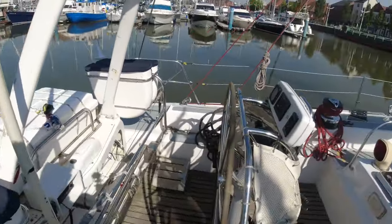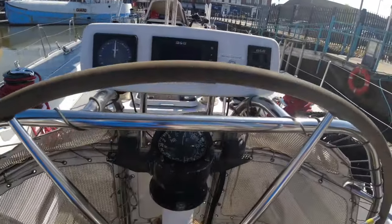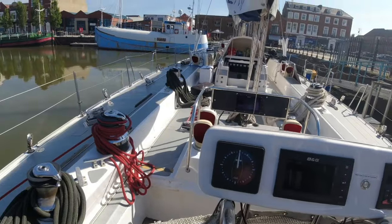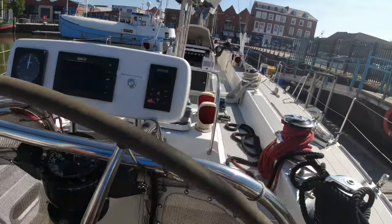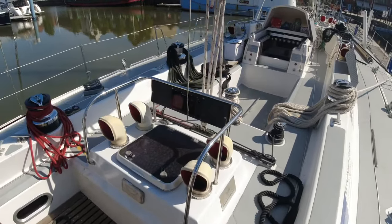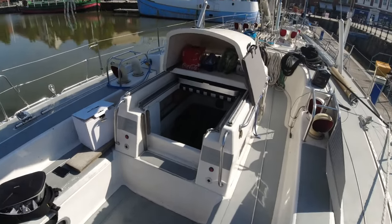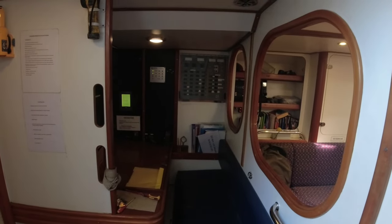We use this boat with children, young people, families, and veterans as a development tool. We also use it commercially with companies for team building and personal development. Let's have a look downstairs — I'll show you more around the boat.